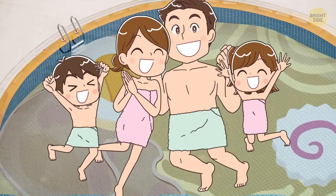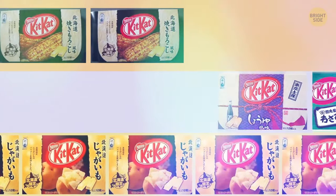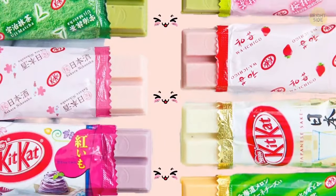Because a broth made of pork is rich in collagen. Chili pepper, wasabi, sweet potato, grilled corn, soybean, salt, watermelon, mango, green tea – and that's only a short list of the Kit Kat flavors you can try in Japan. Which one would you try? Let me know down in the comments!